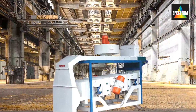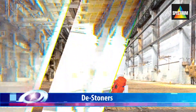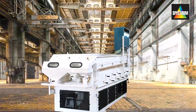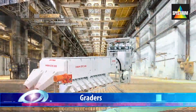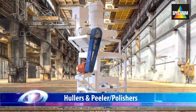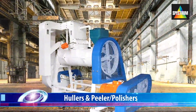The machinery range includes: pre-cleaners; de-stoners, vacuum type and pressure type; gravity separators; graters; hullers and peeler polishers; and dryers.